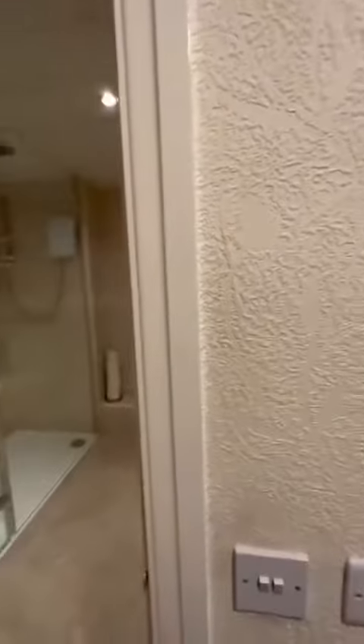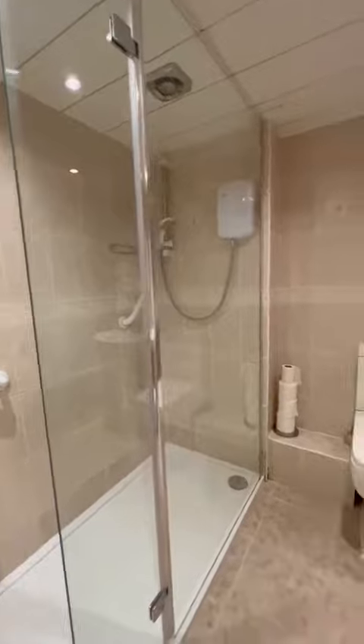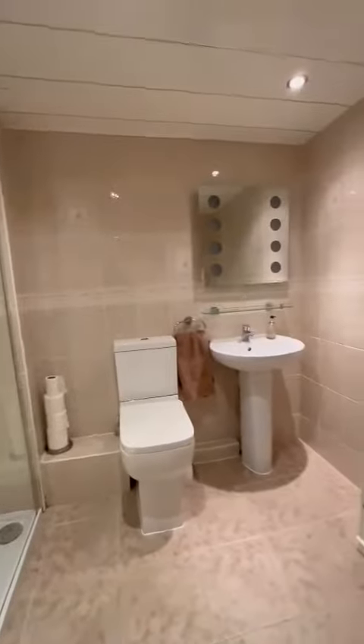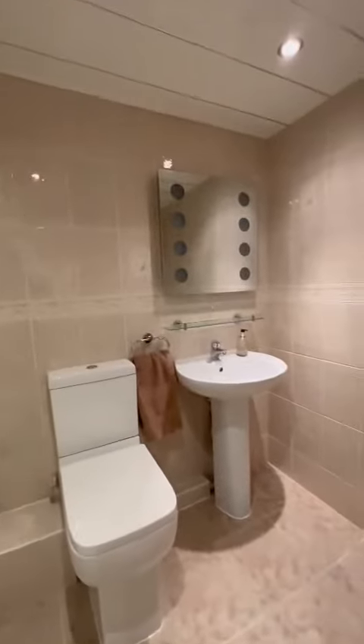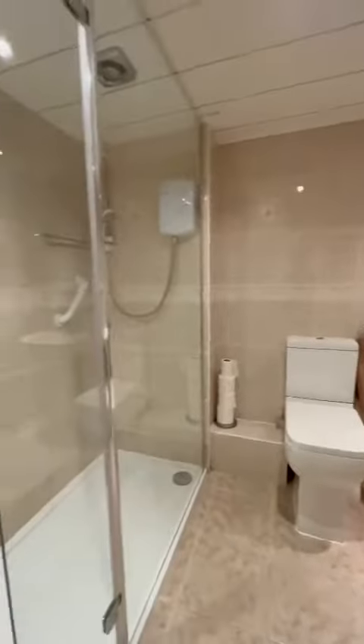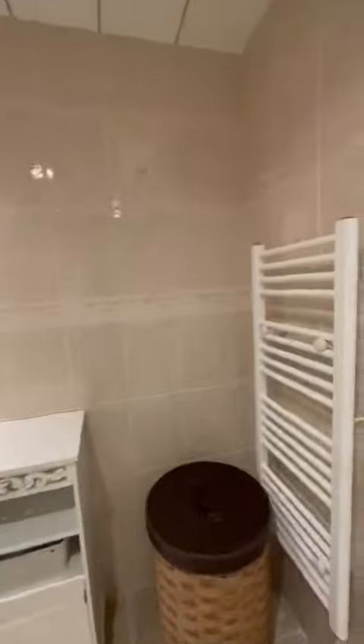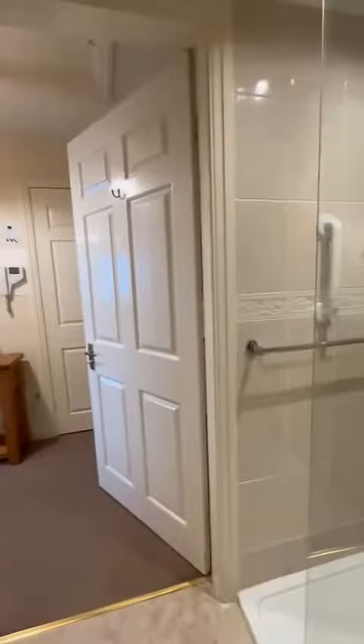Back down the hall is this modern shower room. The shower has been recently installed in the last year. There's plenty of space in here — lovely white timeless WC and hand wash basin, and a heated towel rail.